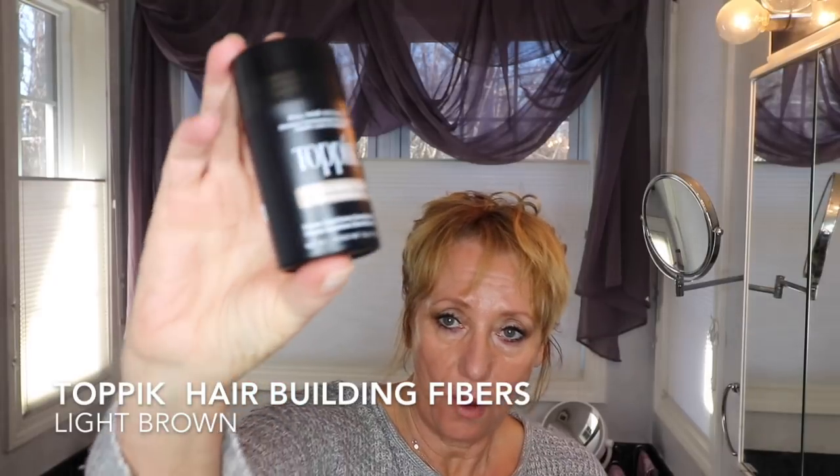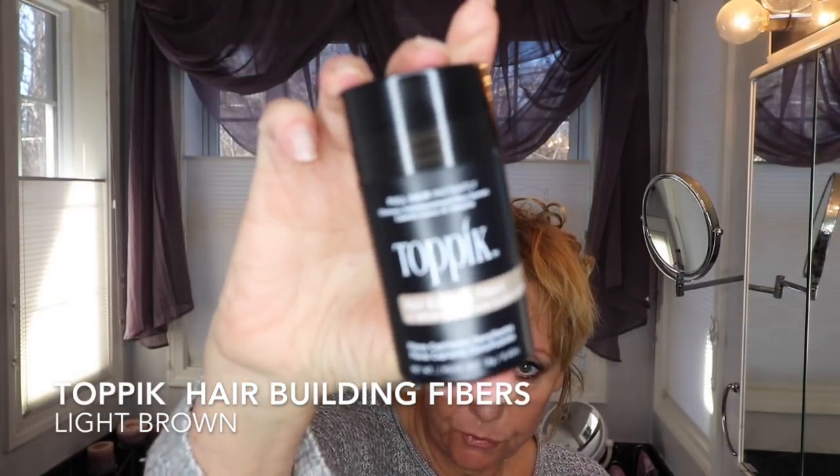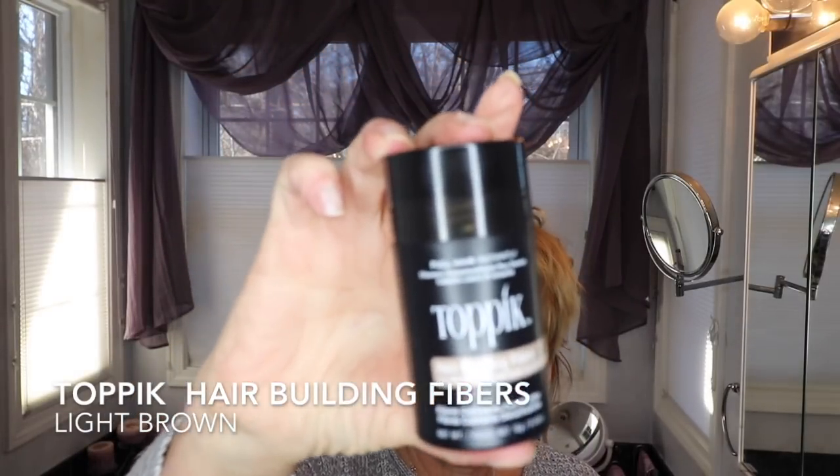I finally got approved, so thank you all so much. What I like about the Octoly website is you can actually choose some of the products that you have a major interest in reviewing. One of the things I've had an interest in reviewing is the Top Pick. I got mine in light brown, so I submitted to Octoly to review this, and the brand also approved me. They sent me this free for me to give my honest opinion.